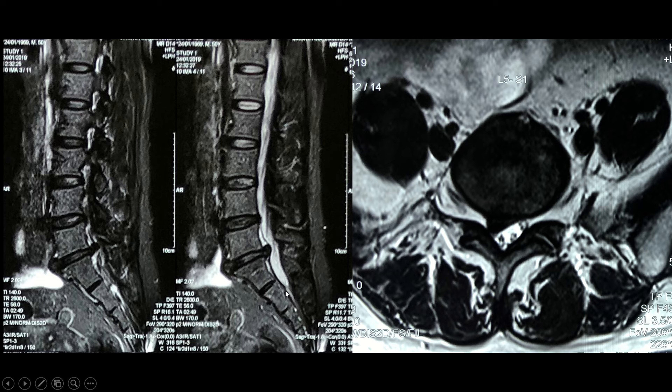Looking at the same view of the spinal canal from the top down, we see the disc herniation in front, the spinal nerves at the back, and this black tissue bulging into the spinal canal — this is the disc herniation. Here is the right nerve root, which is pushed out by the disc herniation, and this was the cause of her pain.